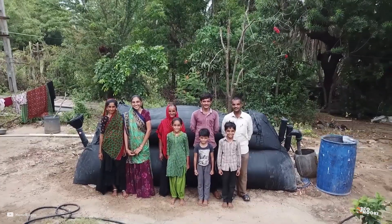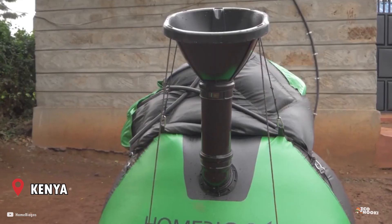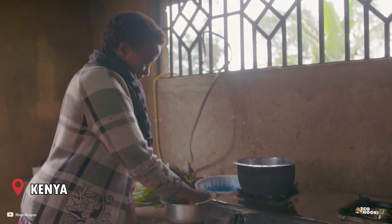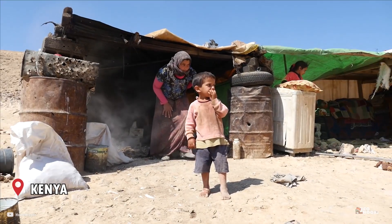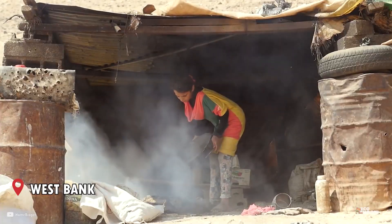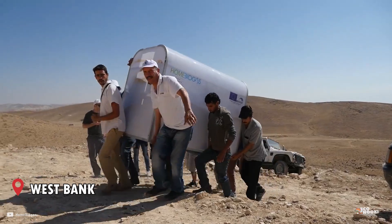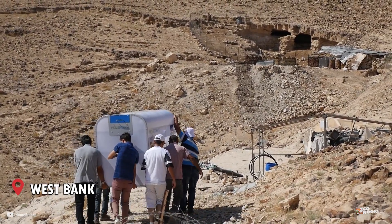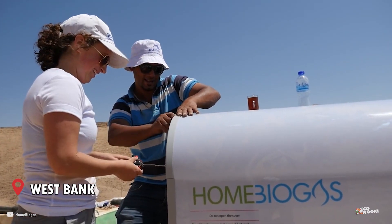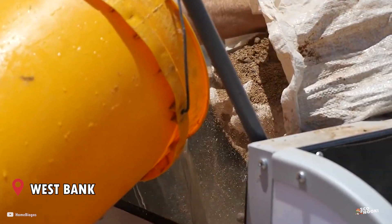Home Biogas has projects and international collaborations with governments, aid agencies, and humanitarian organizations such as the EU, UN, International Red Cross, the Israel Ministry of Foreign Affairs, the Perez Center for Peace and Innovation, WWF, and other projects with various UN committees in Liberia and Gaza.